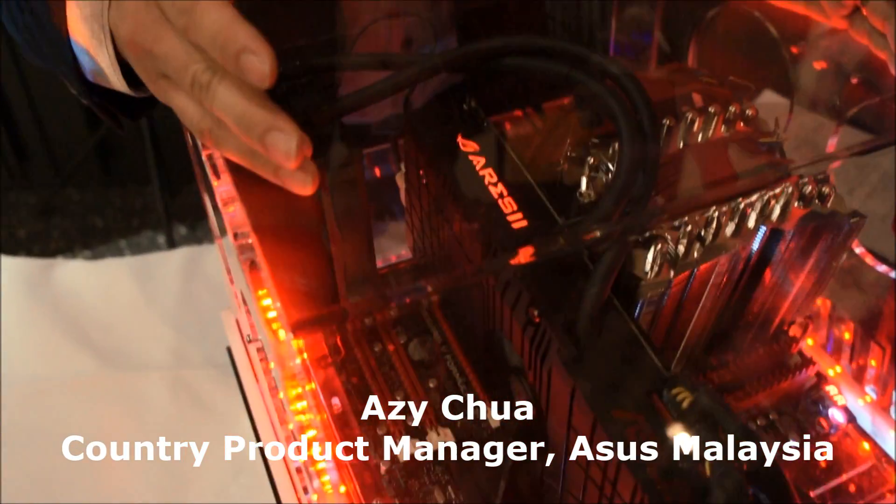Hey guys, my name is EZ, I'm the Product Manager of Graphic Arts in Malaysia. Today, let me have a look at the ARIS 2 that we just launched in Malaysia.